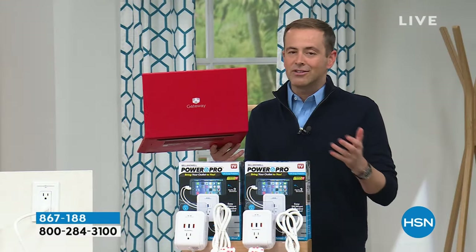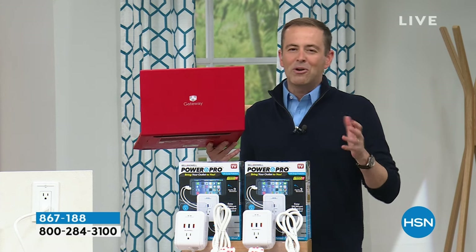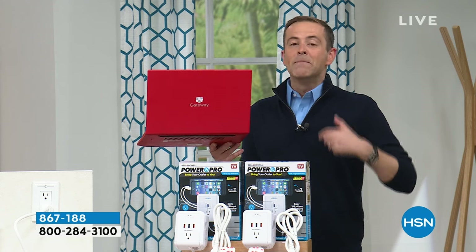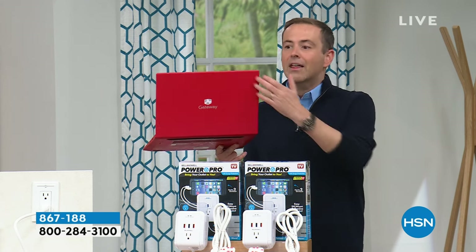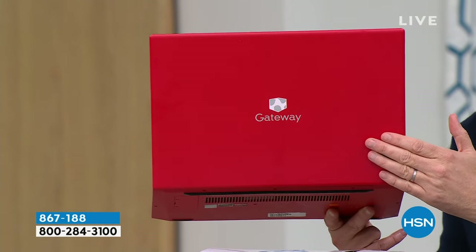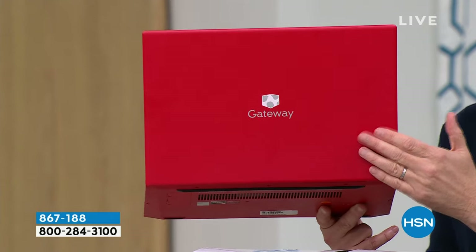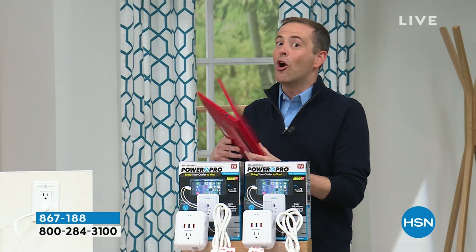There's a Ryzen 5 processor, audio by THX, and a fingerprint ID — no more remembering and resetting passwords. If you need a new computer for work, school, or college, this is going to be ideal. When we reveal the price, it will shock you. Normally, for a laptop like this, maybe $599 or $499 — we are nowhere near that.